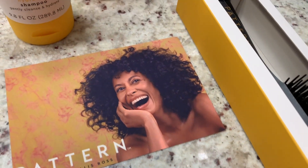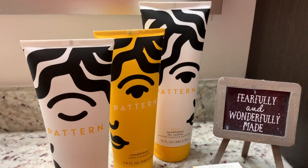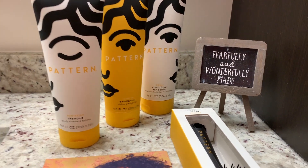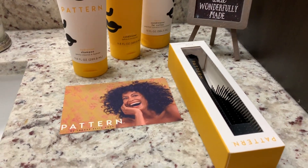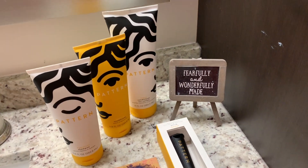What's up y'all, welcome back to my channel. Today we are going to be reviewing Tracy Ellis Ross's new natural hair product line, Pattern Beauty — but not just from one hair type. We're going to be comparing the products on three different hair types.